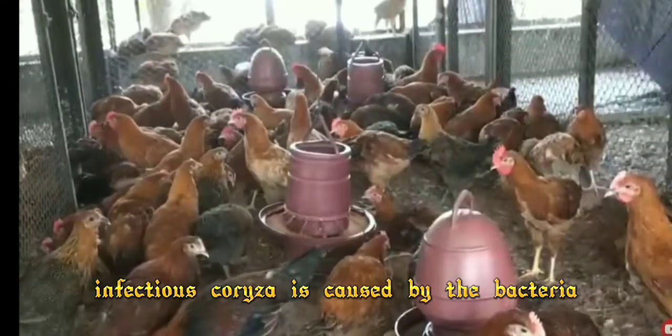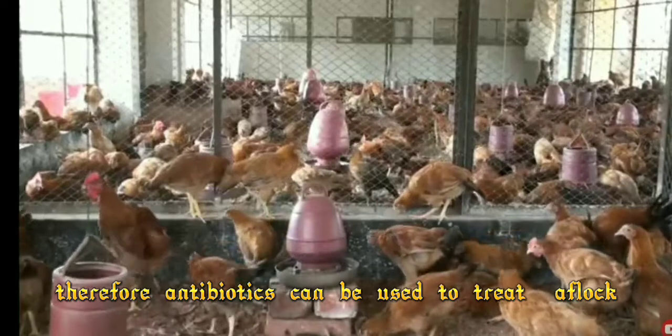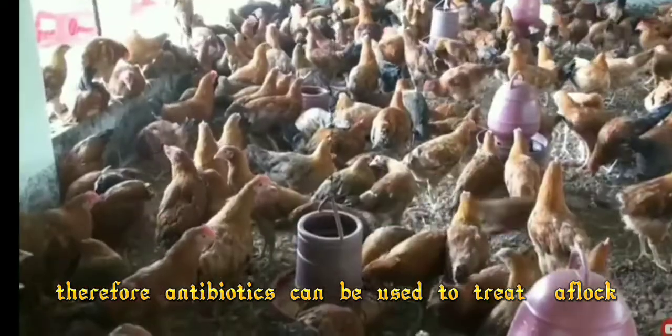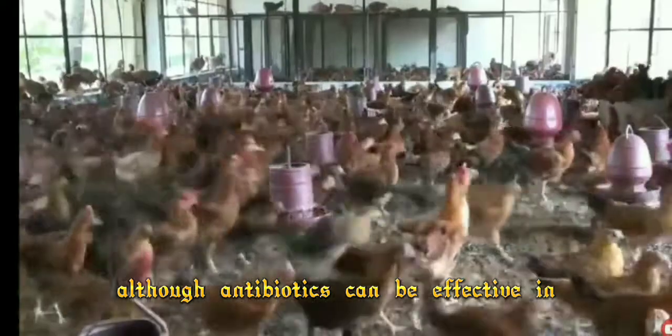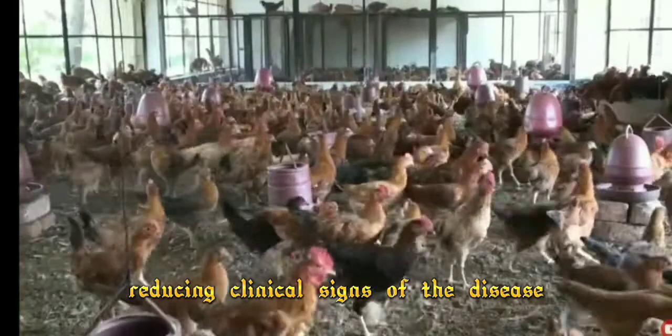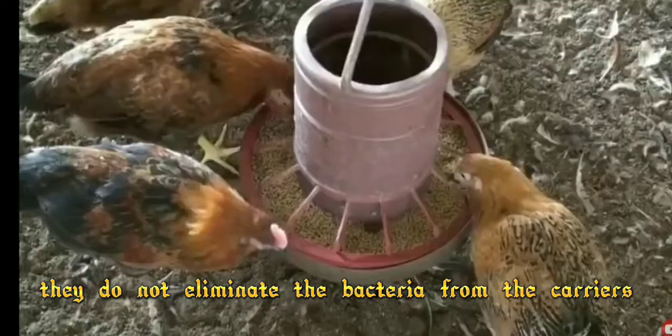Infectious colonizer is caused by bacteria. Therefore, antibiotics can be used to treat a flock. Although antibiotics can be effective in reducing clinical signs of the disease, they do not eliminate the bacteria from the carriers.